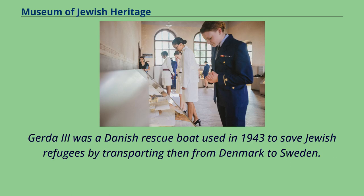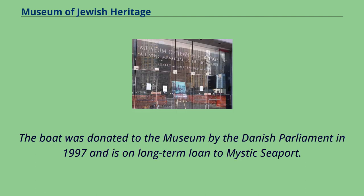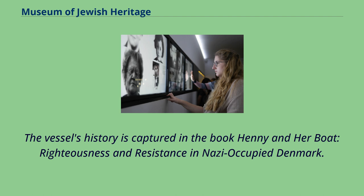Gerda 3 was a Danish rescue boat used in 1943 to save Jewish refugees by transporting them from Denmark to Sweden. The boat was donated to the museum by the Danish parliament in 1997 and is on long-term loan to Mystic Seaport. The vessel's history is captured in the book Henny and Her Boat: Righteousness and Resistance in Nazi-Occupied Denmark.